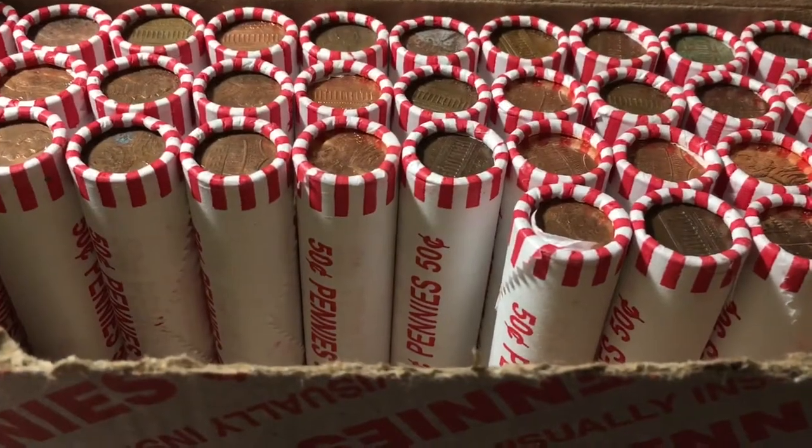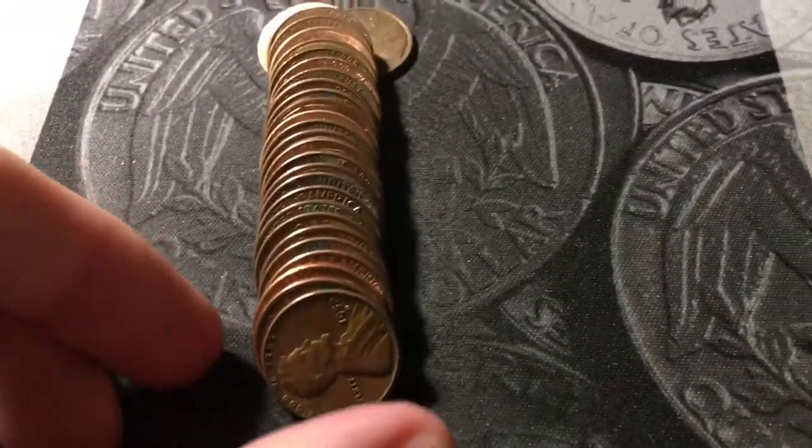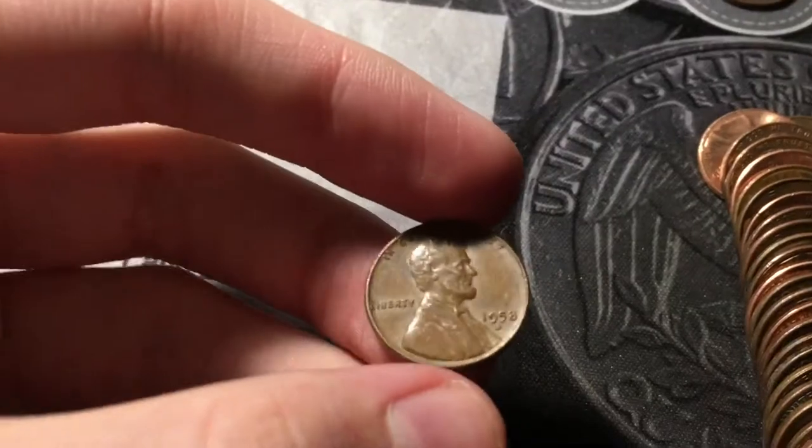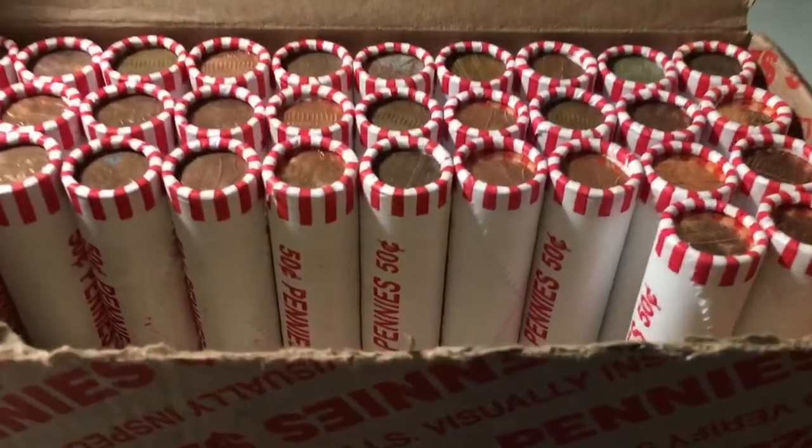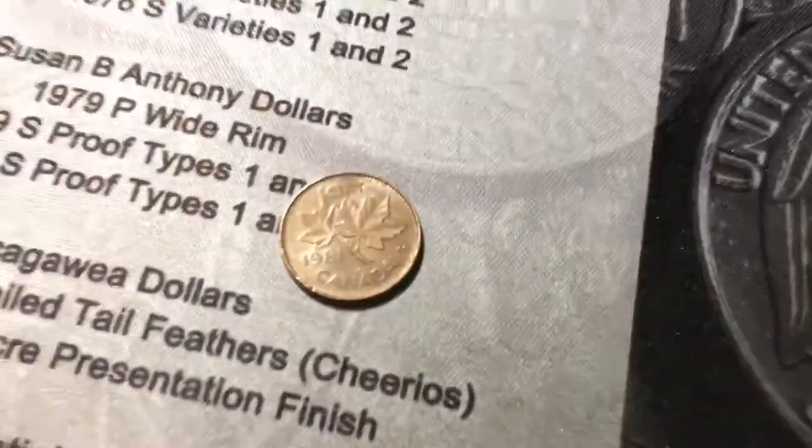Roll number sixteen, and we just uncovered an obverse facing wheat cent. It's just the last year, 1958 out of Denver, but still a cool find and it's wheat cent number four. Roll number eighteen, we have our second Canadian of the box, and this one is from 1981.